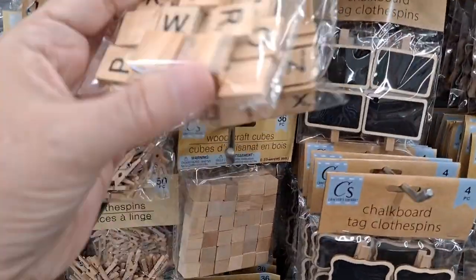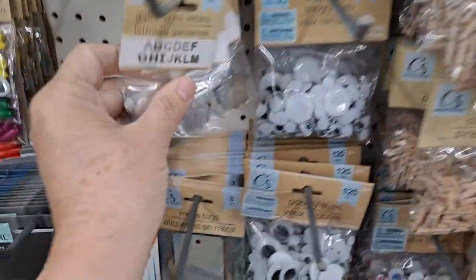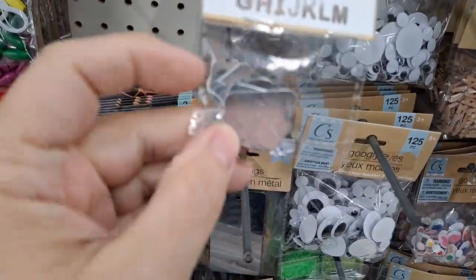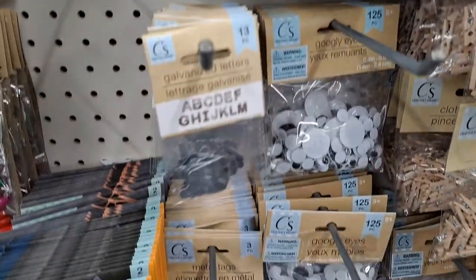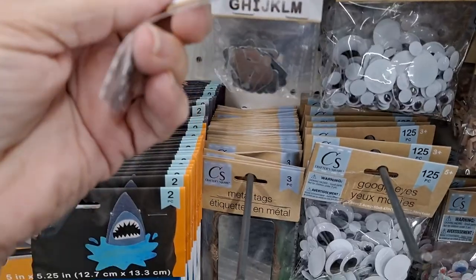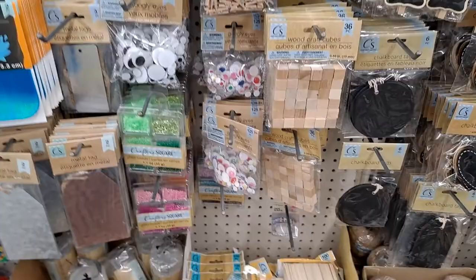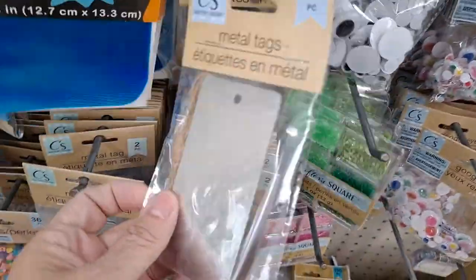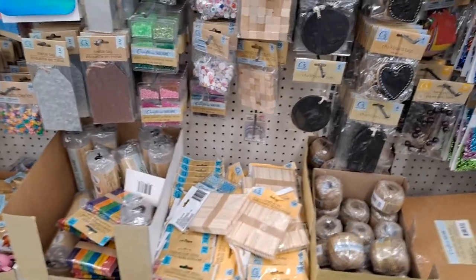Here are the letter tiles. Very cute. And if you look here, galvanized letters — they have them in here now. These are the numbers. This is A through N, and then I'm sure they have the other half of the alphabet. Another square metal tag. They've definitely got some things here that I've never seen.